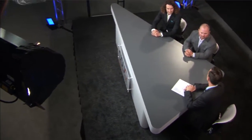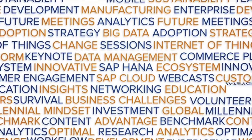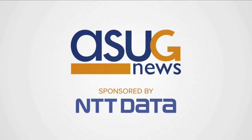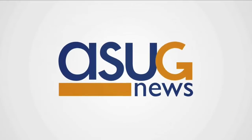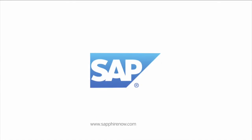Gentlemen, thank you very much for coming in. It was a great conversation. For more SAP customer stories, please go to asugnews.com. We'll see you next time.